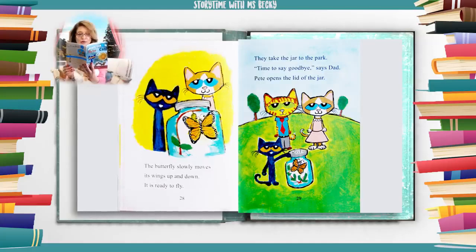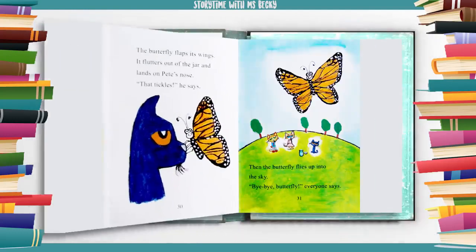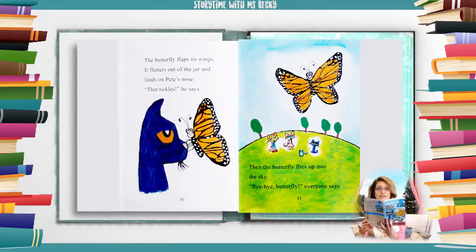The butterfly slowly moves its wings up and down. It is ready to fly. They take the jar to the park. Time to say goodbye, says dad. Pete opens the lid of the jar. The butterfly flaps its wings. It flutters out of the jar and lands on Pete's nose. That tickles, he says. Then the butterfly flies up into the sky.